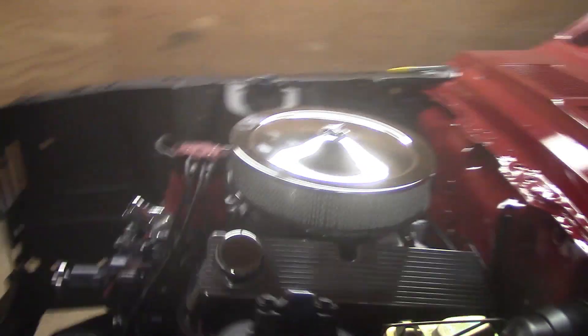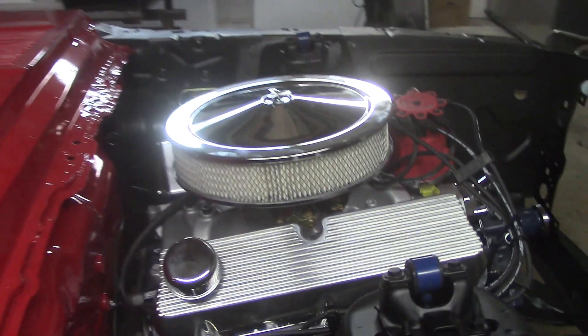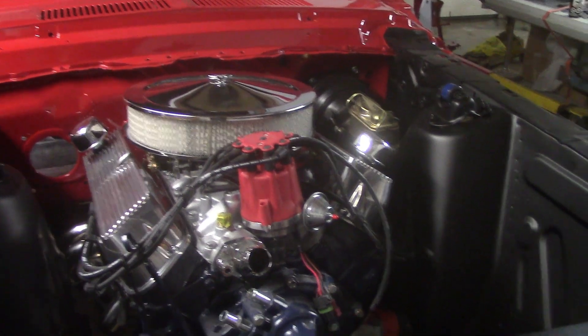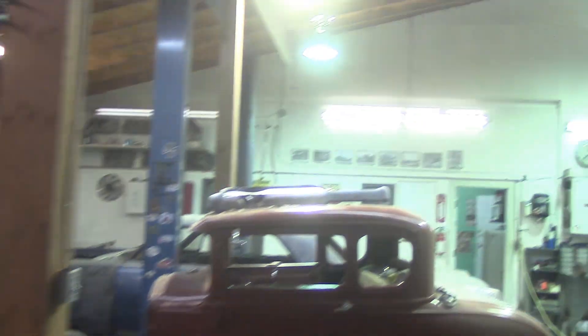The clutch and brake pedals are all in place, you can kind of see it under there. The Mustang's coming along - a few things we still need to grab, but it's looking really good. Just a little 289, set of headers, a little bit of a high-rise intake with a carb on there - nothing crazy. It's going to be a four-speed car.